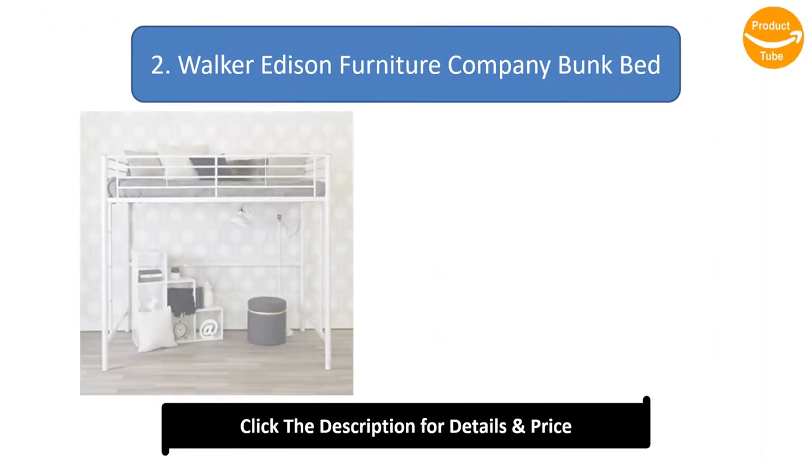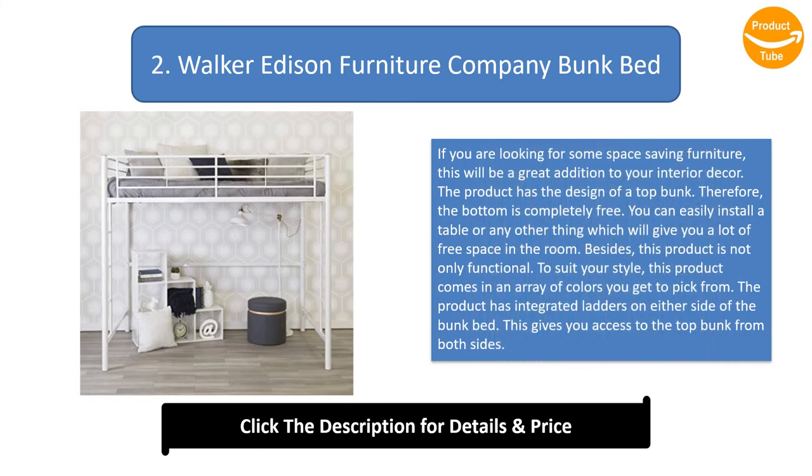Number 2: Walker Edison Furniture Company bunk bed. If you are looking for space-saving furniture, this will be a great addition to your interior decor. It has the design of a top bunk only, so the bottom is completely free — you can install a table or anything else to gain lots of free space. This product also comes in an array of colors to suit your style, and it has integrated ladders on either side of the bunk bed, giving access to the top bunk from both sides.